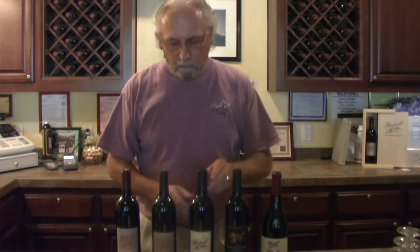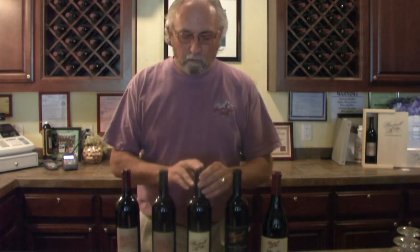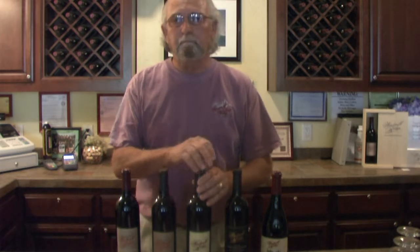Our '05 Cabernet Sauvignon — we had a little bit of Livermore grapes, a little bit of Amador grapes, and we decided to put it together and make a 50-50, or a Hill and Valley Cabernet Sauvignon. This is an excellent wine, especially with a nice grilled steak. It's got some really nice dark cherry and a little bit of coffee to the nose.